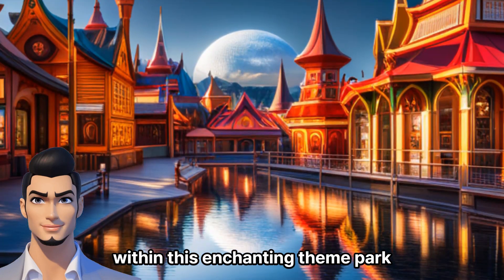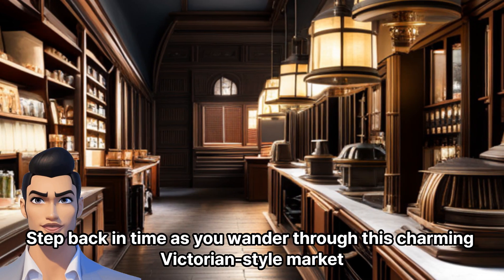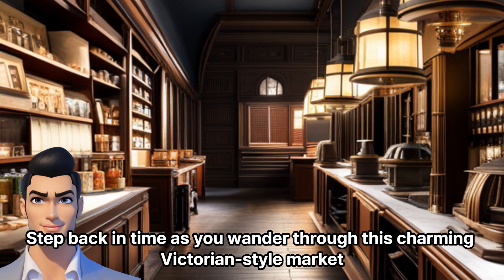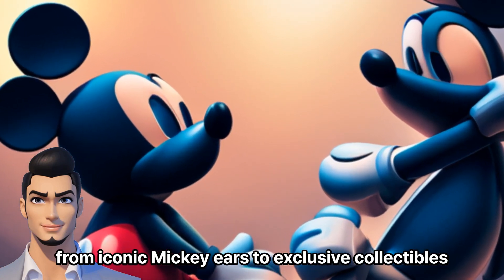Within this enchanting theme park, our first stop on the market extravaganza is the Main Street Emporium. Step back in time as you wander through this charming Victorian-style market and discover a treasure trove of Disney merchandise.